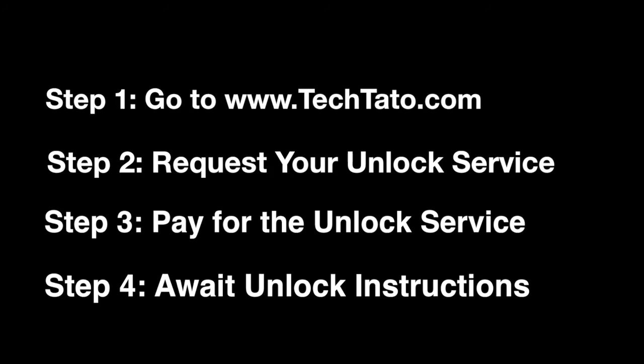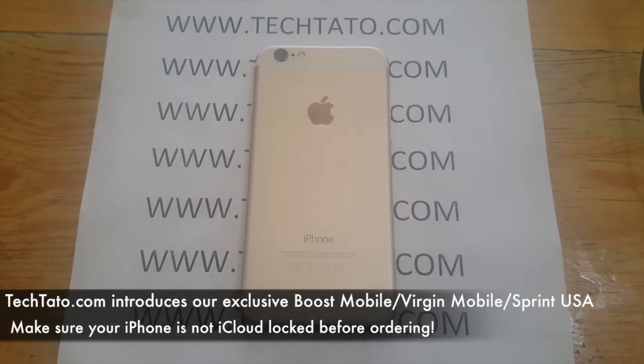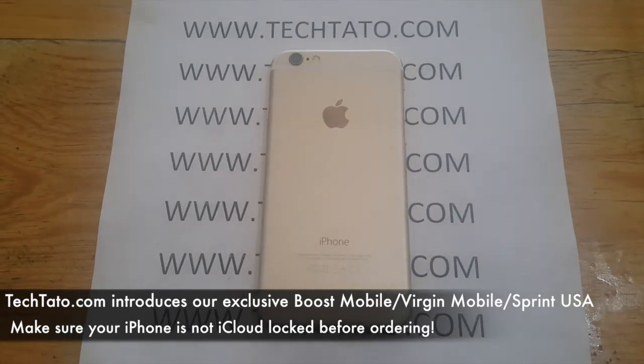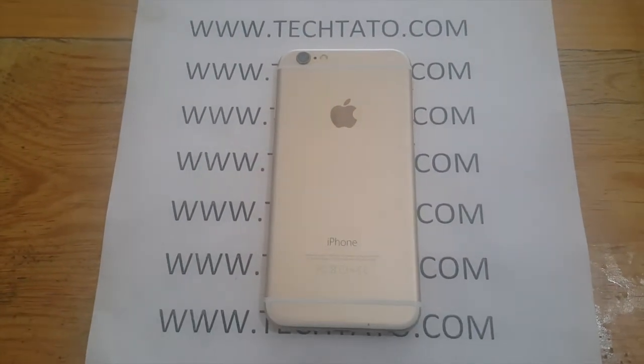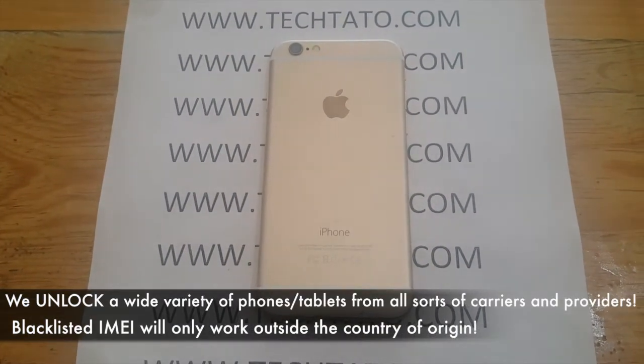This is a new service, so if you're interested, visit my website. You can request it and pay for it. Once your order has been processed, we will send you the actual unlock instructions within the mentioned processing time. Make sure your device is not iCloud locked, because this service only unlocks it for use on any global carrier.